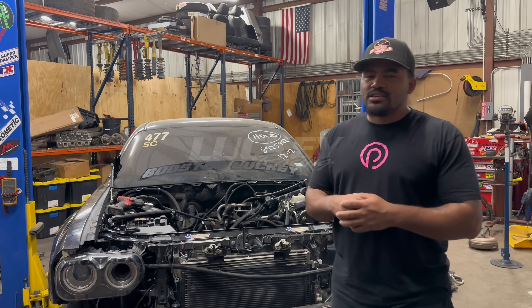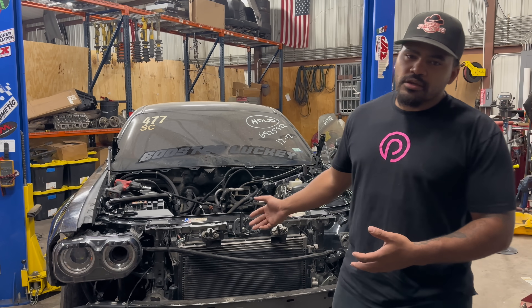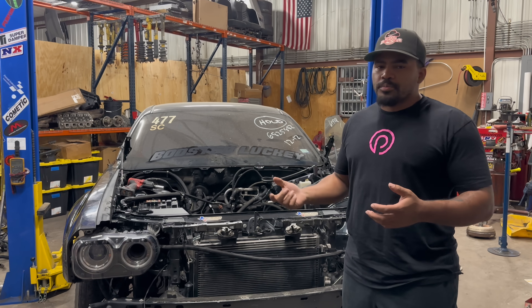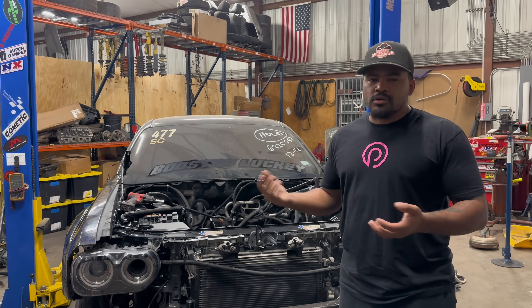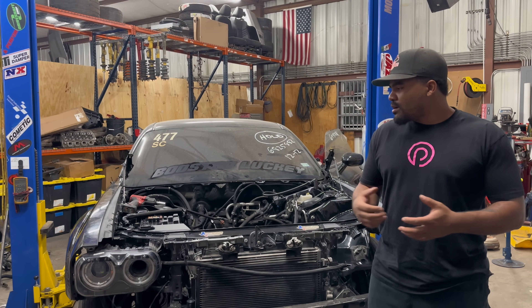What's going on guys? It's your boy Boosted Lucky. We're back making some videos. As you guys can see, the Challenger is right here. It hasn't changed state much, but we have a lot of new parts going on the car, a lot of new exciting partnerships, and the car is going to SEMA — so that's really big. SEMA crunch time right now.